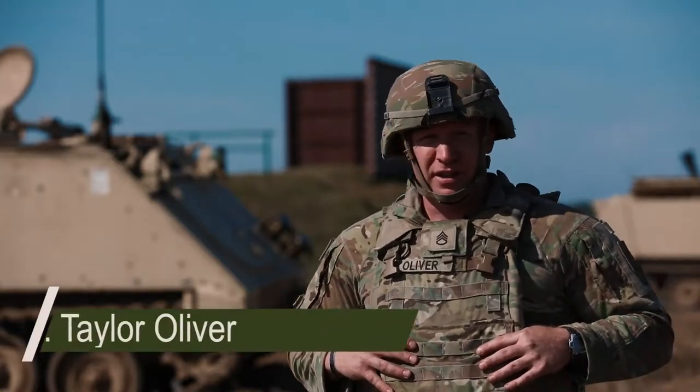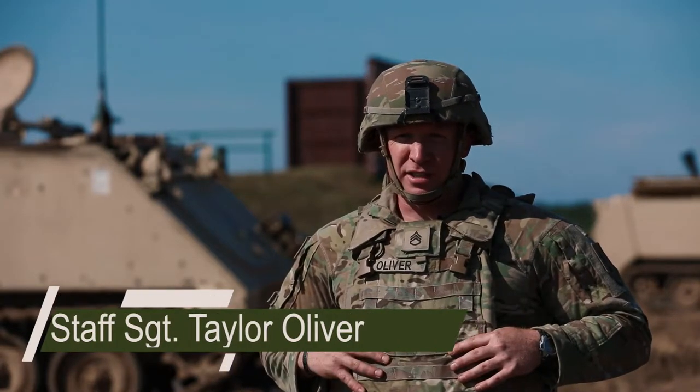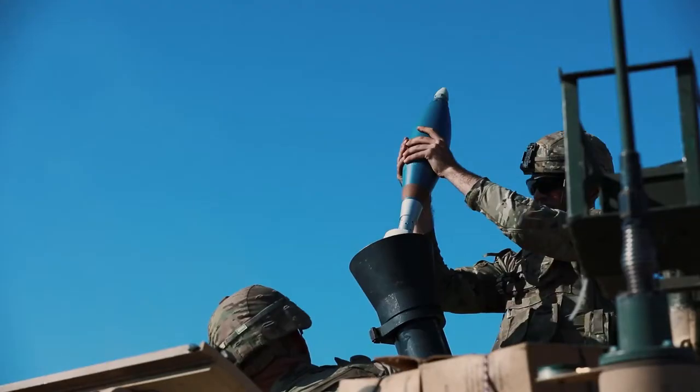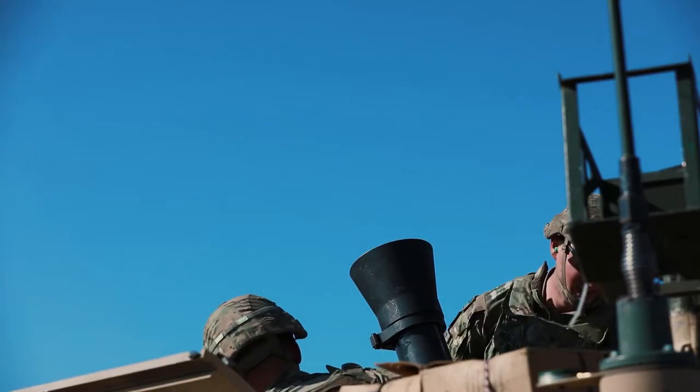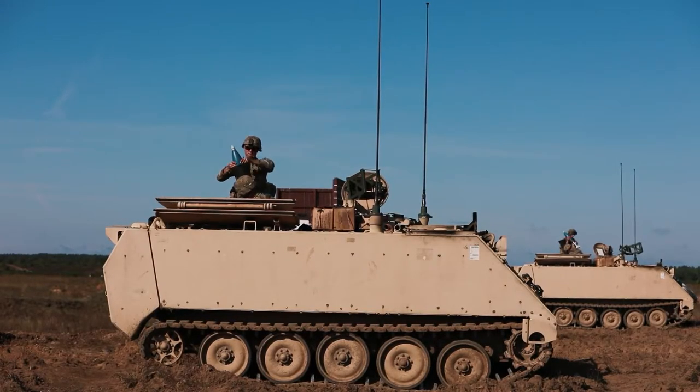It's important for us because our guys need to get as much time on the gun as they possibly can. As many repetitions as they can get actually hanging live rounds, the better it's going to be for them.